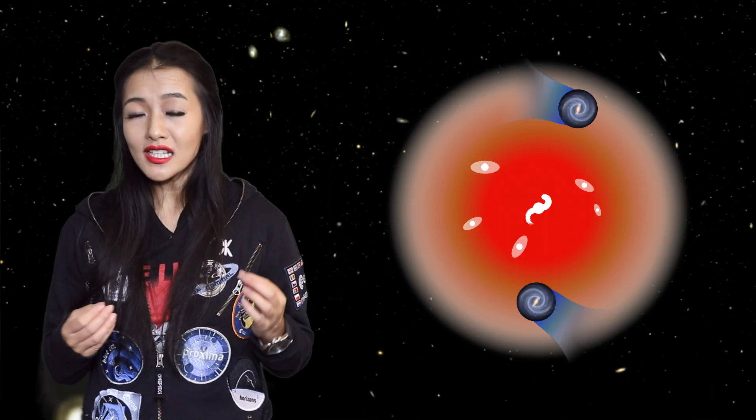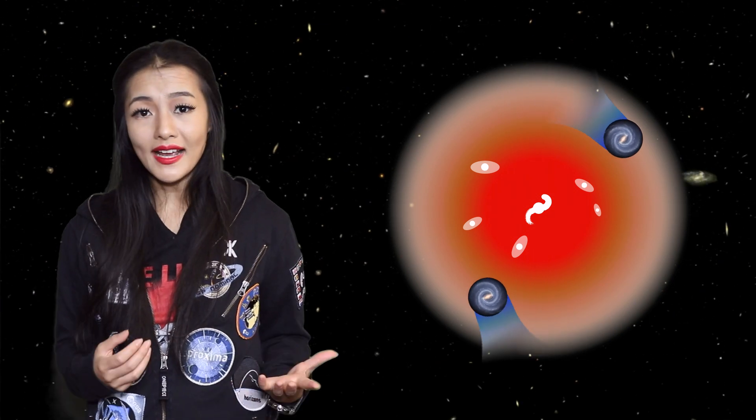Furthermore, jellyfish galaxies aren't falling into the core of a galaxy cluster like you might think. Instead they seem to be moving all over the place, and they're preferentially found on the outskirts of galaxy clusters — and scientists are still not sure why.